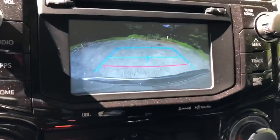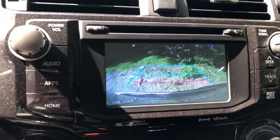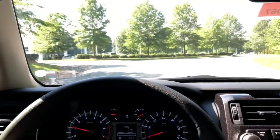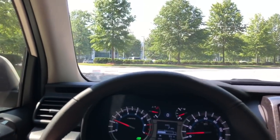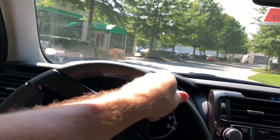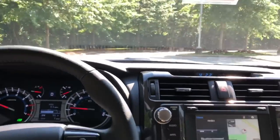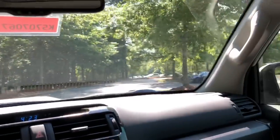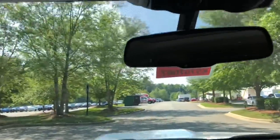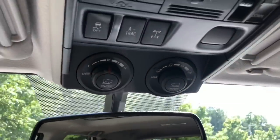The backup camera is crystal clear — like watching a TV. The red line indicates you're about 1.5 to 2 feet from backing into something. I like the digital speedometer. The car itself drives smooth and is relatively quiet and very comfortable. The visibility from the sides and front is excellent — it has a huge windshield, which comes in handy with all the distractions on the road.